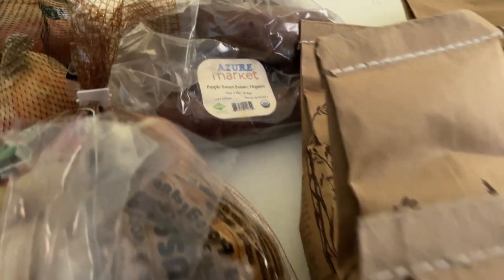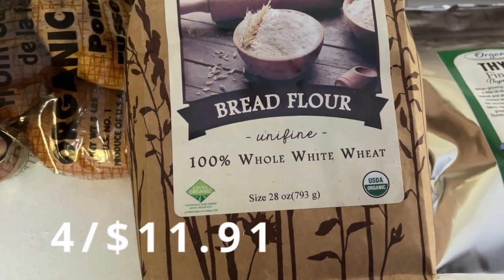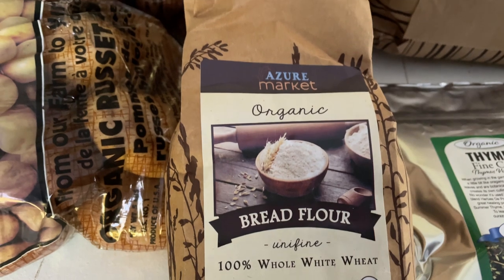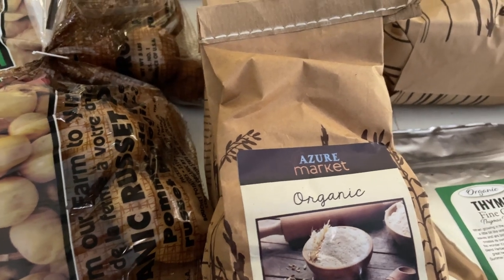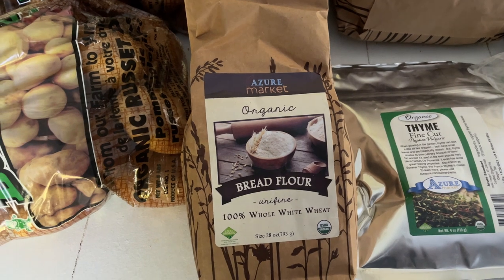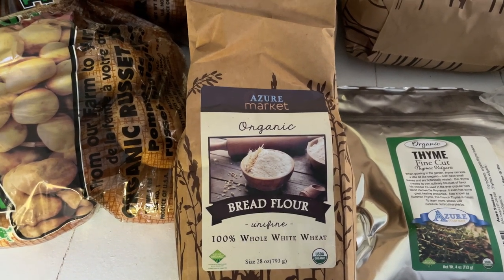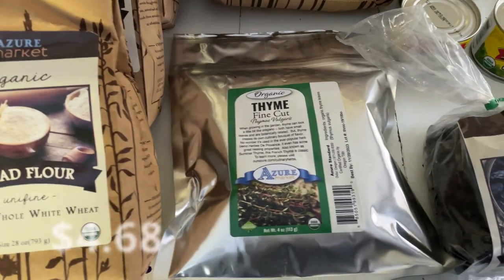I got four bags of this 100% whole white wheat bread flour — these are 28 ounces each. I got this mainly to use in my pizza crust, so I'll try it and see how I like it. If I don't like it better than the all-purpose flour, I'll just continue using that. Let me know in the comments if you've used this kind of flour to make pizza dough!